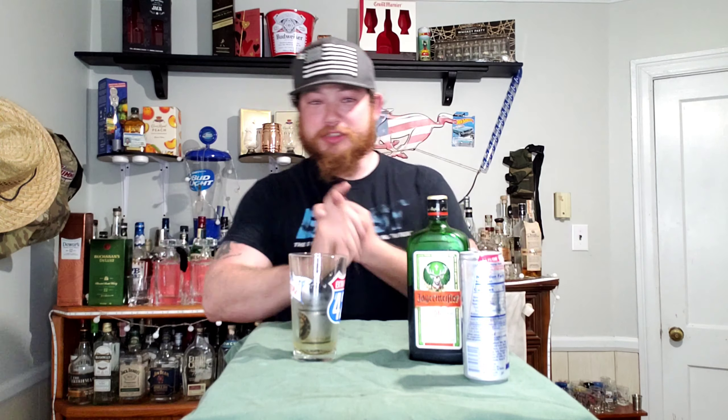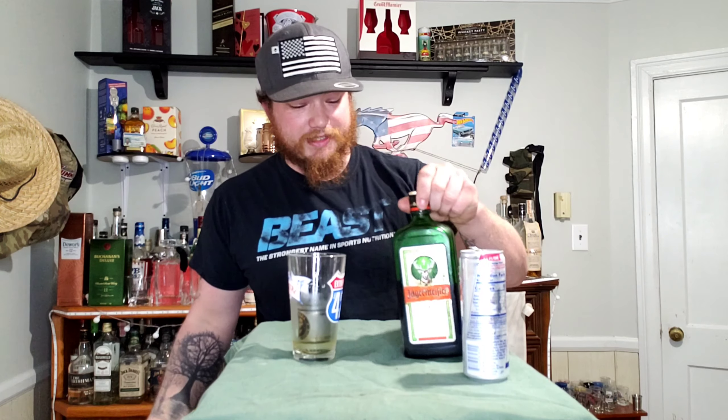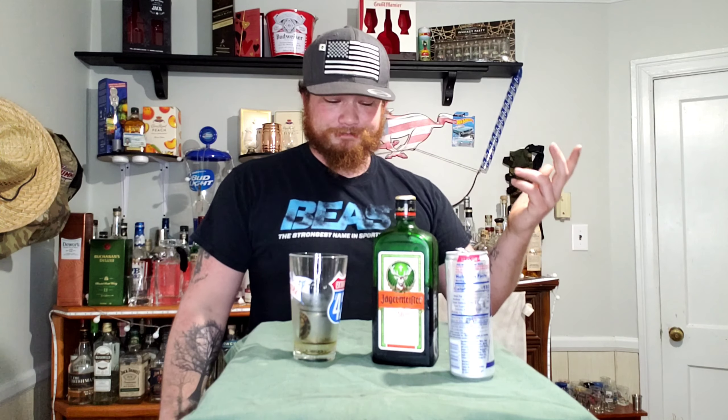Jäger Bombs, guys — burst of energy, one shot of liquor, you can't beat it. Tastes good every single time, unless you just don't like Jäger. The Red Bull itself gives you the energy — it's got about 80 milligrams of caffeine in it. Jäger is a herbal liqueur with 35% alcohol, 70 proof, so it's not really that strong, but it's always a really cool drink — for parties, regular drinks, you can get them in bars.